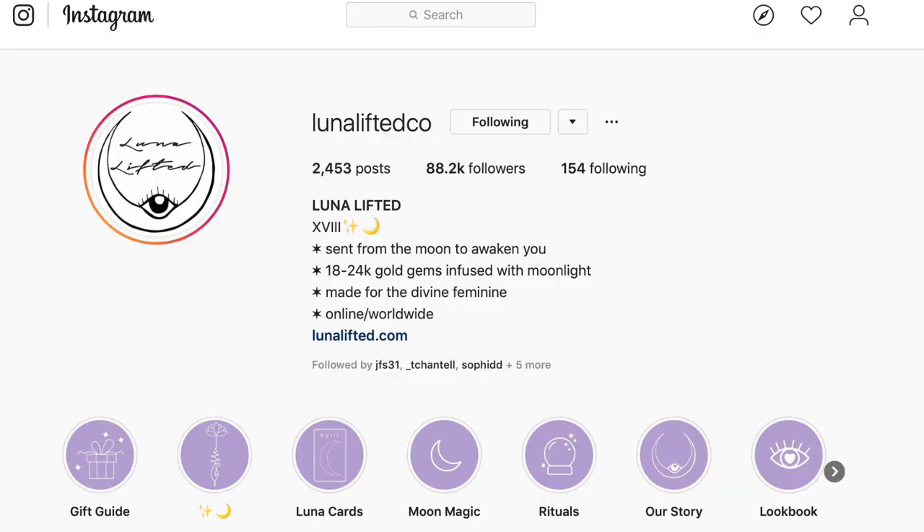Hey guys, welcome back to my channel. Today is really exciting because I'm going to be doing a kind of like a jewelry haul slash review. Once I saw this company on Instagram for the first time, I wanted all of their stuff — I just needed it all. The company is called Luna Lifted. Their jewelry is so unique and beautiful. I am obsessed.